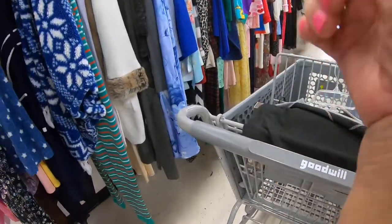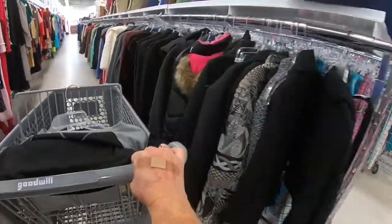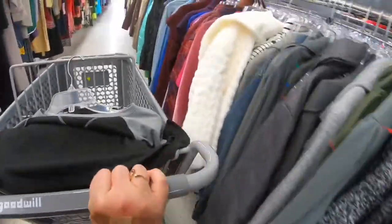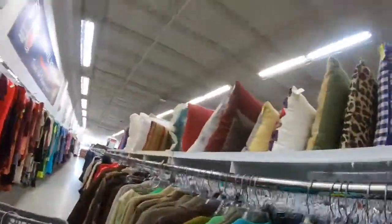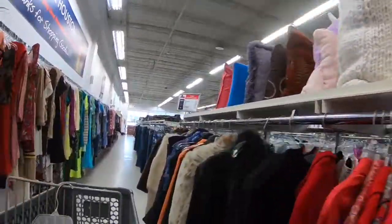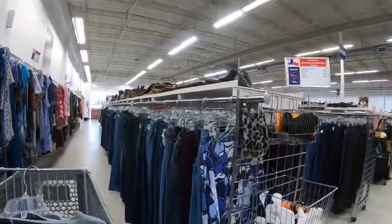We've got some pajamas up here and some jackets. Oh my goodness — throw pillows! I'm such a sucker for pillows. Let's just face it — I'm a sucker for everything. If it's vintage and it's cute, I'm going to want it.